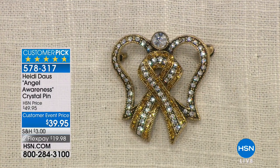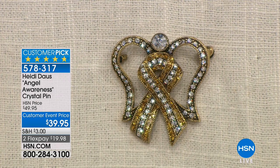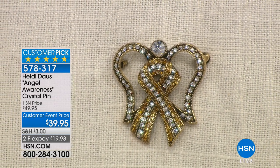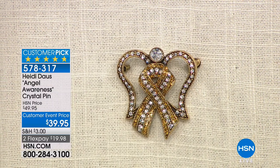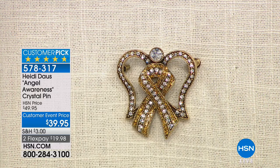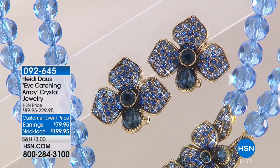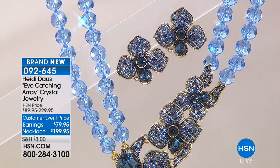We have our Angel Awareness Crystal Pin from $49 to $39.95, where all of the proceeds go to St. Jude's — every single penny. We are just so thrilled that we can do something to help all the kids and families that have to go to St. Jude's. They're such an amazing organization. I know you are as passionate as I am with children and families going through such tough times. It's one of my favorite charities to give to.